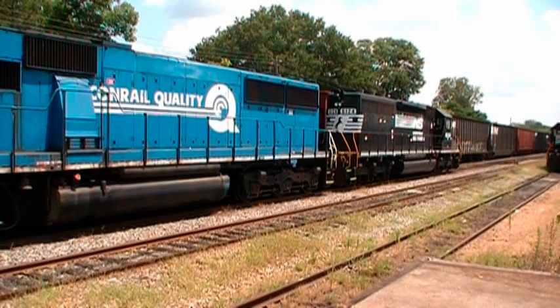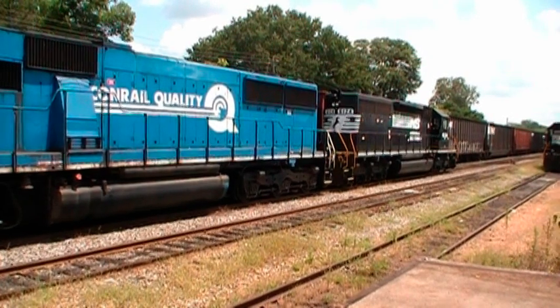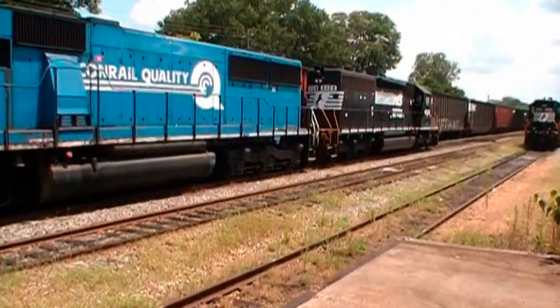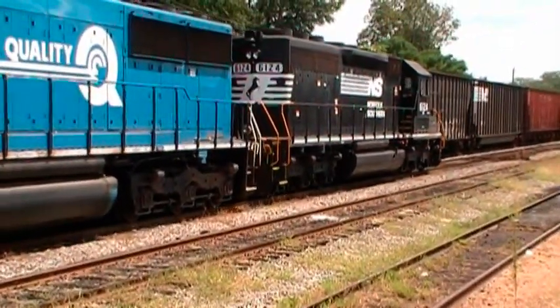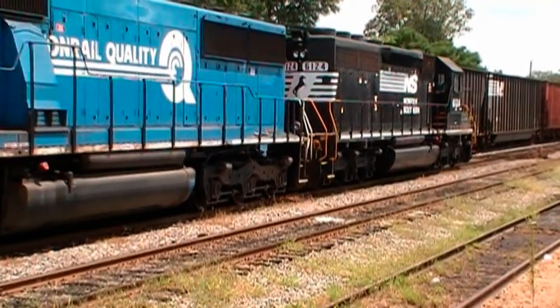This is G02's power. He's out here switching around in the yard today. I was passing by and noticed he's got some Conrail power. Now I'll get a clip of him in the yard.